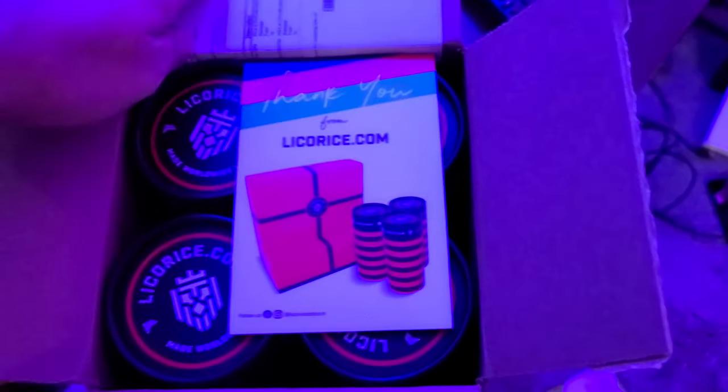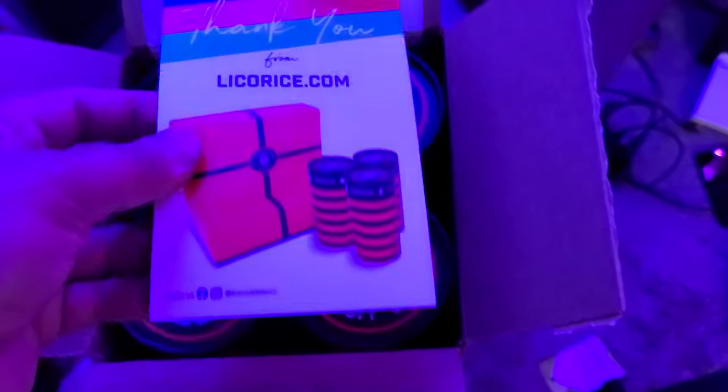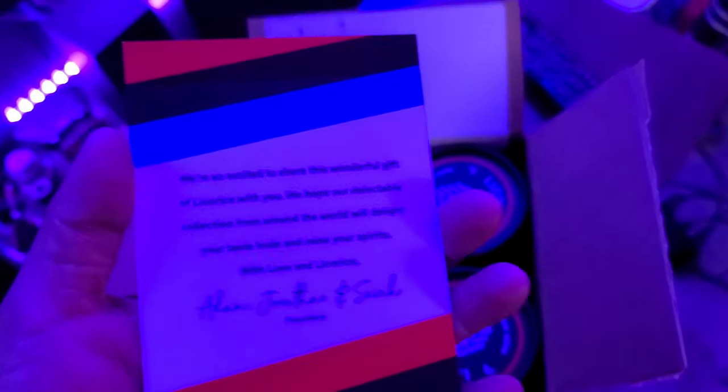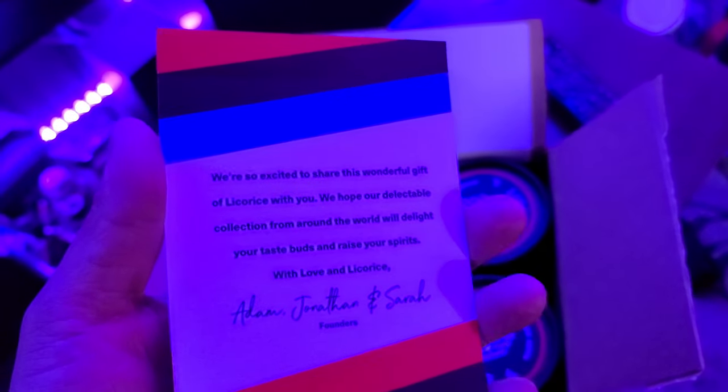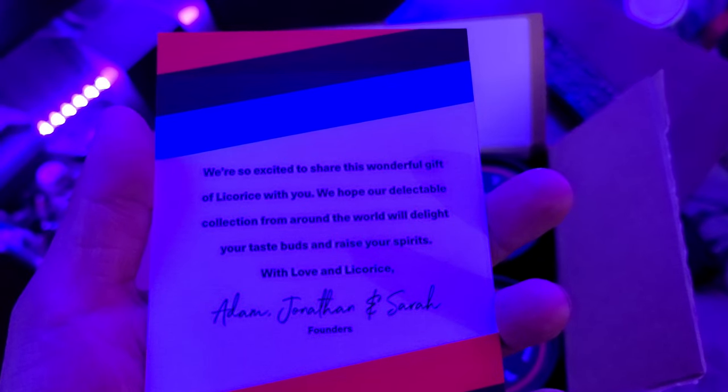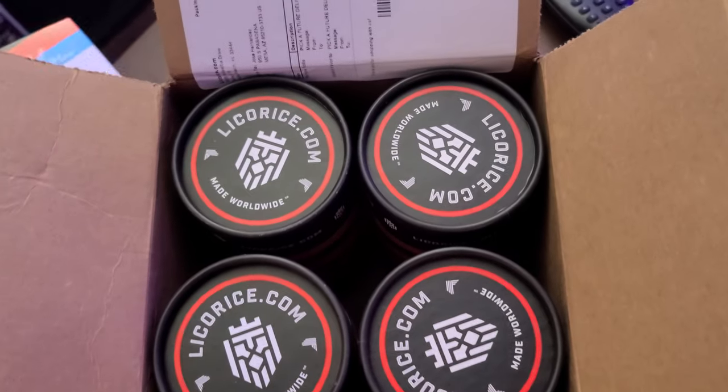All right, this is licorice.com. I ordered this last week — first time trying these guys out. Let's see. Alexa, all lights to white. There we go. We got a cleaner view now.